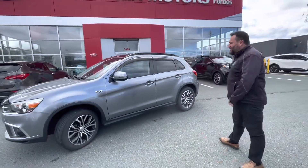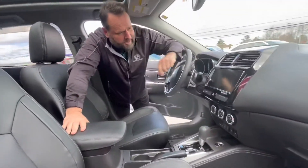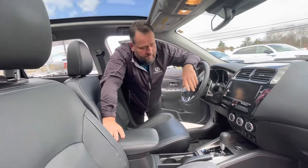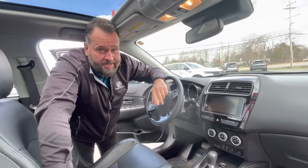This 2018 is like brand new. This unit is nicely equipped — navigation, leather interior, panoramic sunroof, like brand new, only 29,000 kilometers, just traded in. Don't miss out.